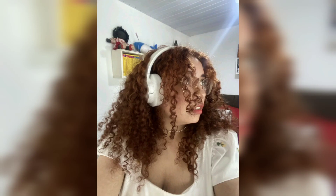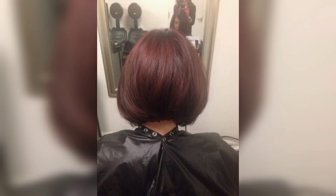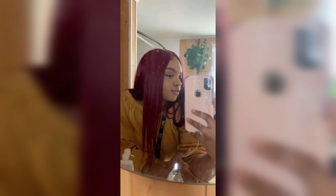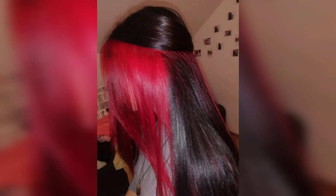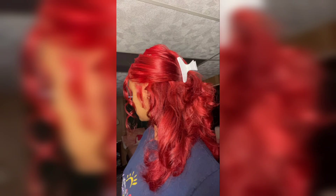First off, we have the classic bob. This is a timeless hairstyle that looks stunning on Black women with red hair. You could go for a sleek and straight bob, or go for something more voluminous and curly.